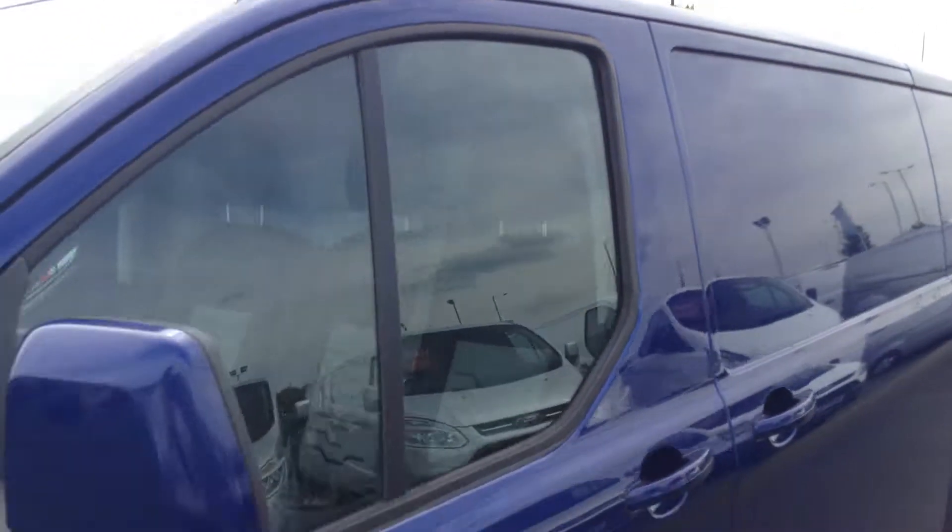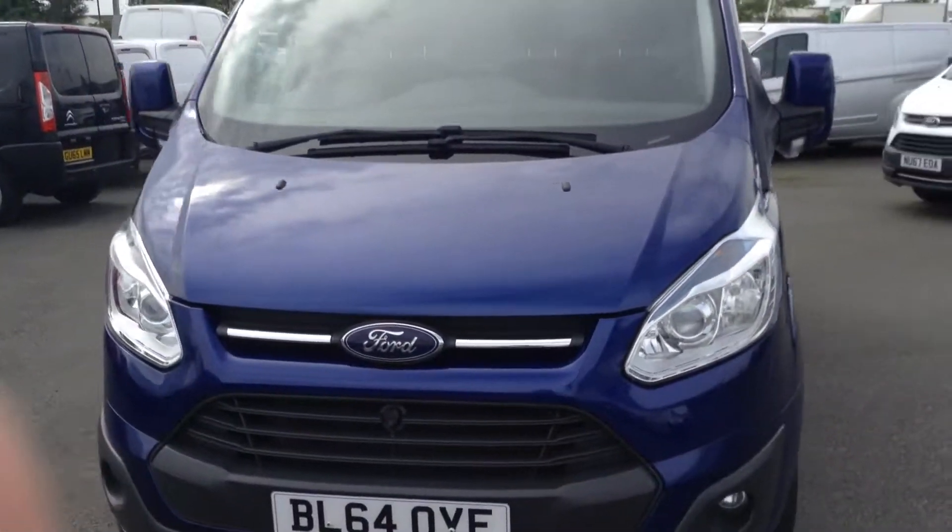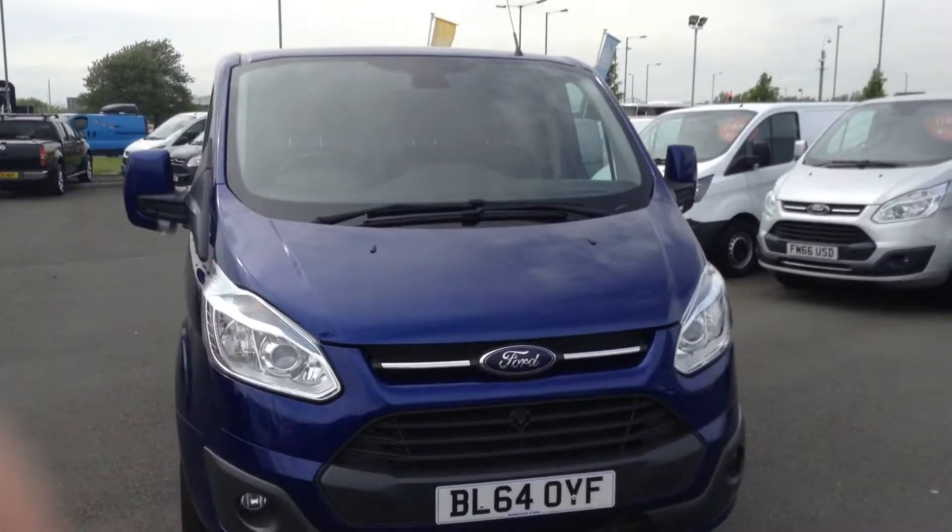There are a few finance options available on the vehicle. If there's any more information you'd like or you're interested, just get in contact with us here at Jennings and we'll be happy to help.